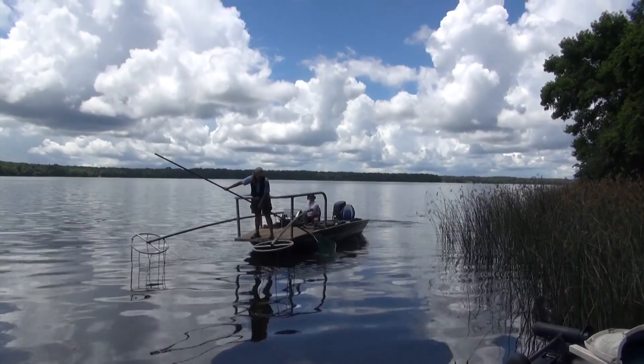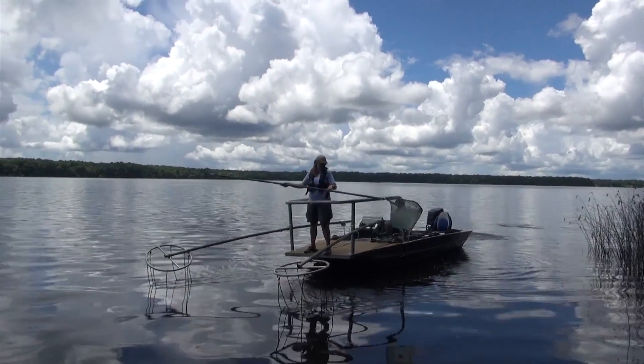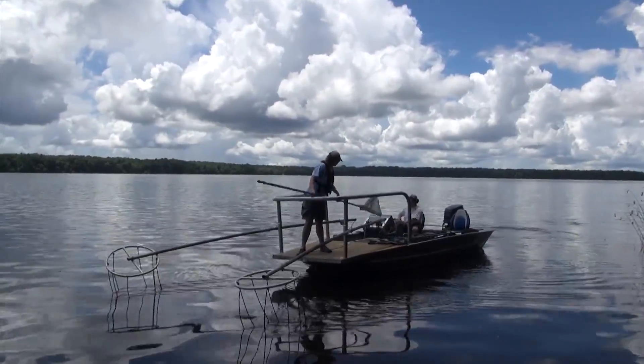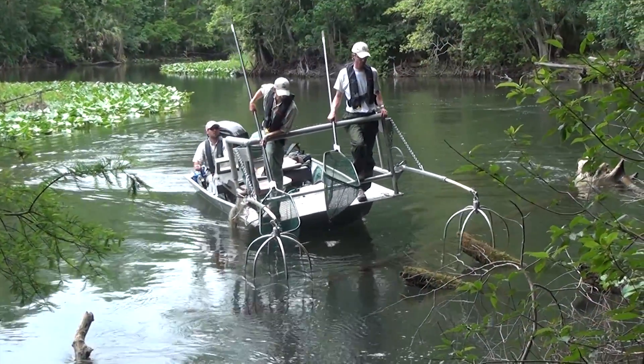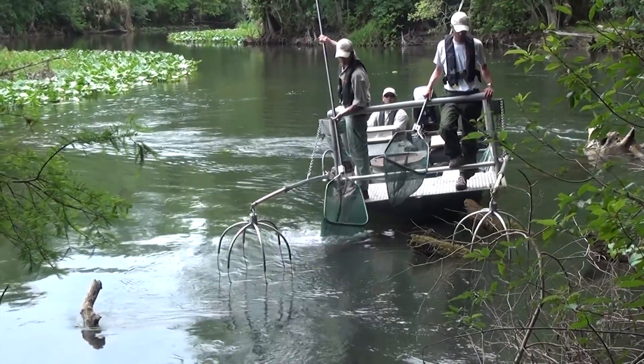Biologists use various styles of electrofishing boats to collect fish for scientific analysis and to help manage the fishery. Fishery biologists have college educations and special training to operate this equipment safely.